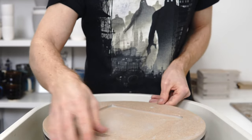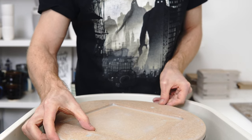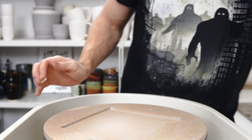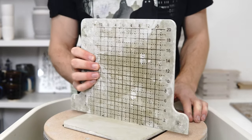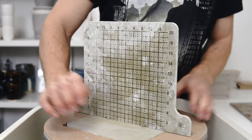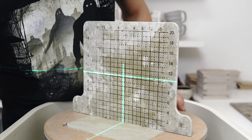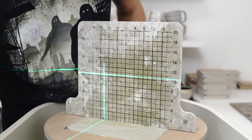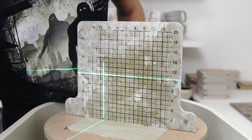I had a shop update last weekend and did something slightly different with it. I'm going to be throwing a bunch of medium mugs that'll be drippy slippy tomorrow, but for now they're essentially straight-sided mugs.